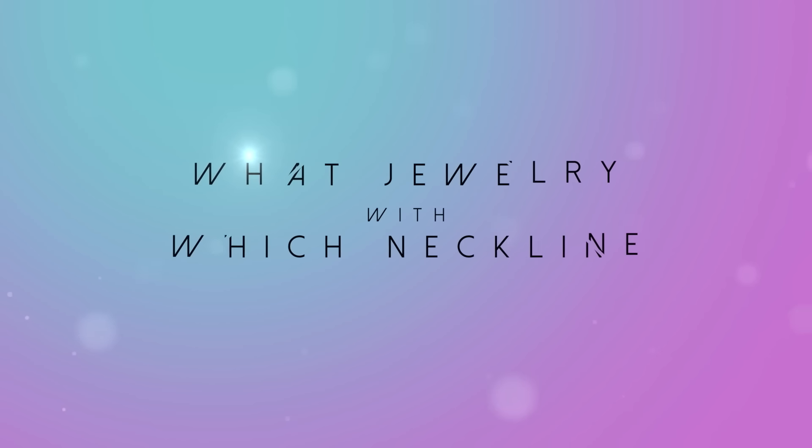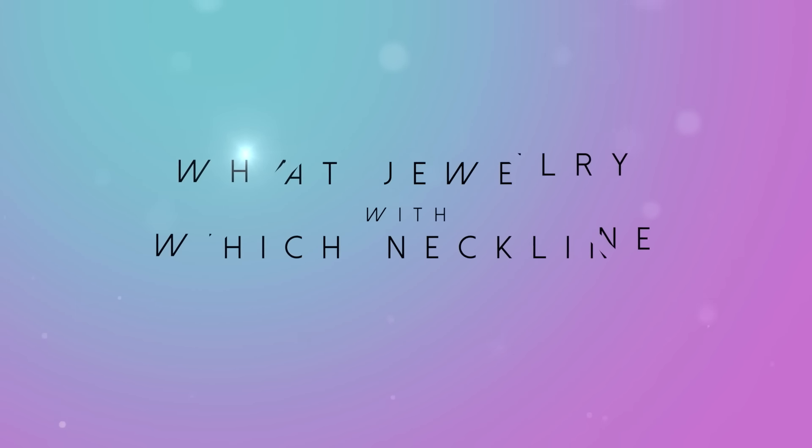Have you ever wondered what necklace to wear with different necklines? Today I'm tackling that question. Hi ladies, it's Erin and welcome back to my channel. Today I want to share with you what necklaces or what jewelry to wear with all of the different necklines, because there are a lot of different necklines. I probably won't even get to all of them, but I'm going to cover some of the basic necklines and give you some guidelines and ideas of what jewelry you can pair with those necklines.